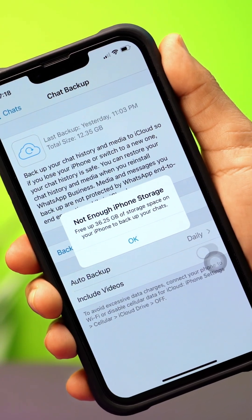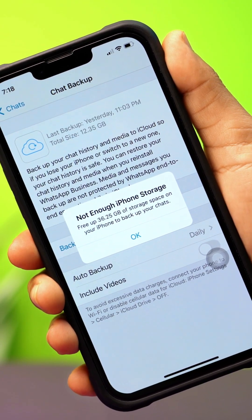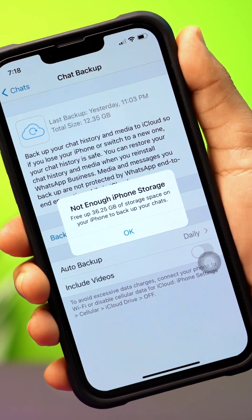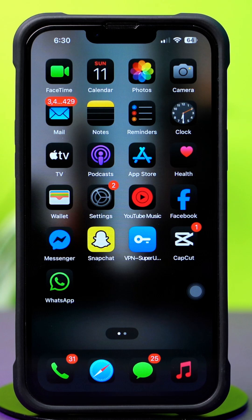Facing the not enough iPhone storage error on WhatsApp? This often happens when your device doesn't have enough space for new messages, media, or backups. In this video, I'll show you how to fix the storage issue on WhatsApp. So let's dive right in.